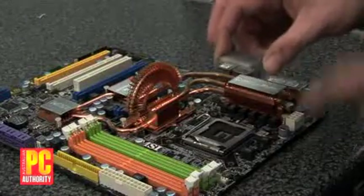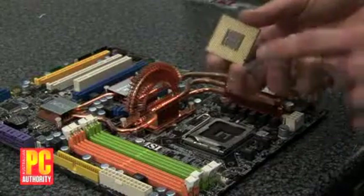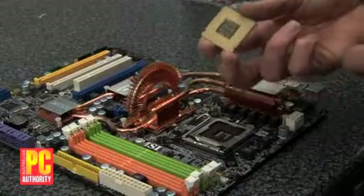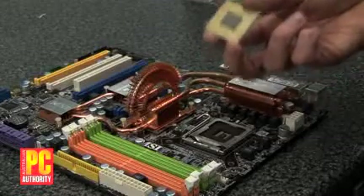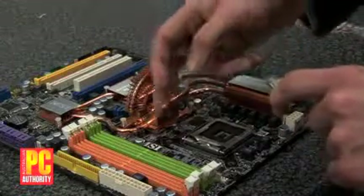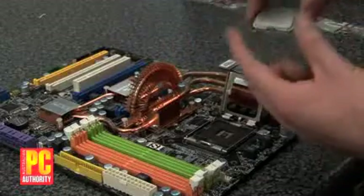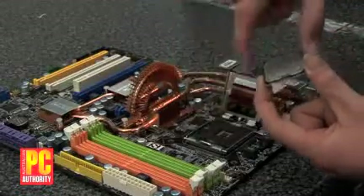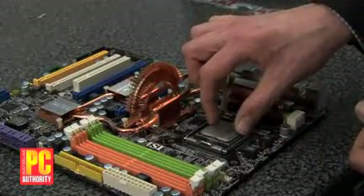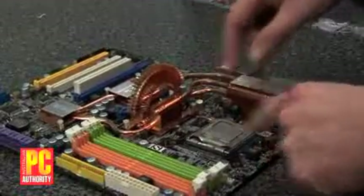Installing the CPU is pretty straightforward — it goes in socket 775 here; this is a Core 2 Duo CPU. A word of warning: same with all electronic devices, don't touch the pins if you can possibly avoid it, because it's possible that a static discharge could destroy the device. To install the CPU, make sure you align the notches with the notch in the socket and just gently drop it in, make sure it's bedded in, then pop down the top and clip it in.